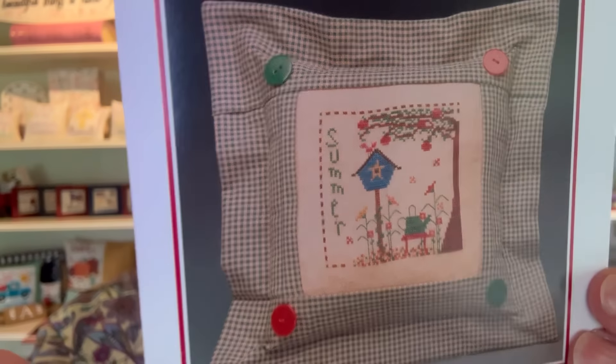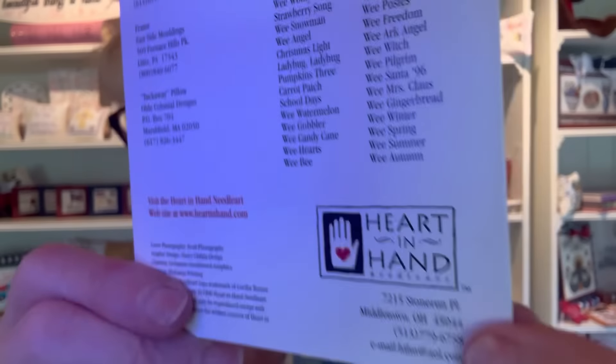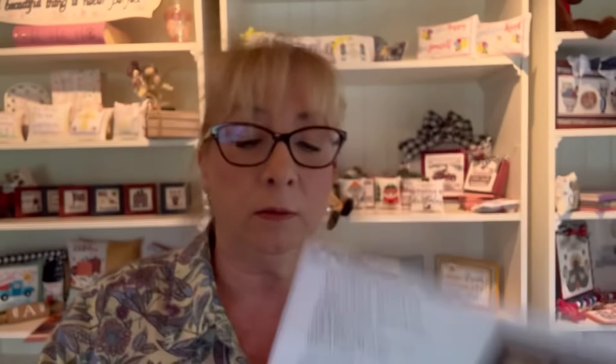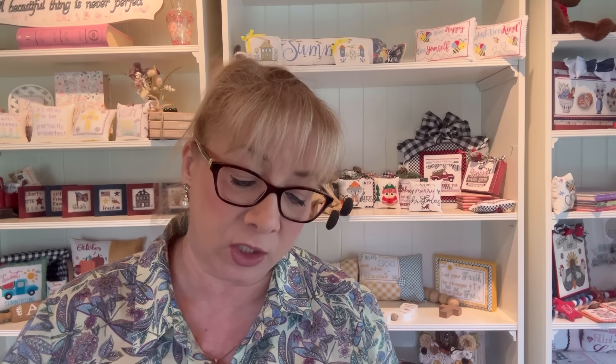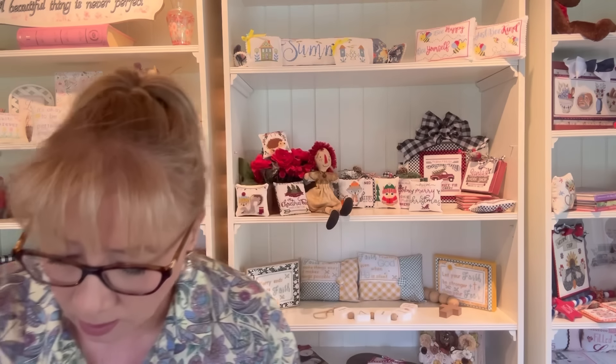And then this one I love — it's part of her Wee Ones series. This is Wee Summer. On the back you'll see a list of all the Wee Ones published as of that date — it's quite expansive. This finishes at two strands, 68 by 68.